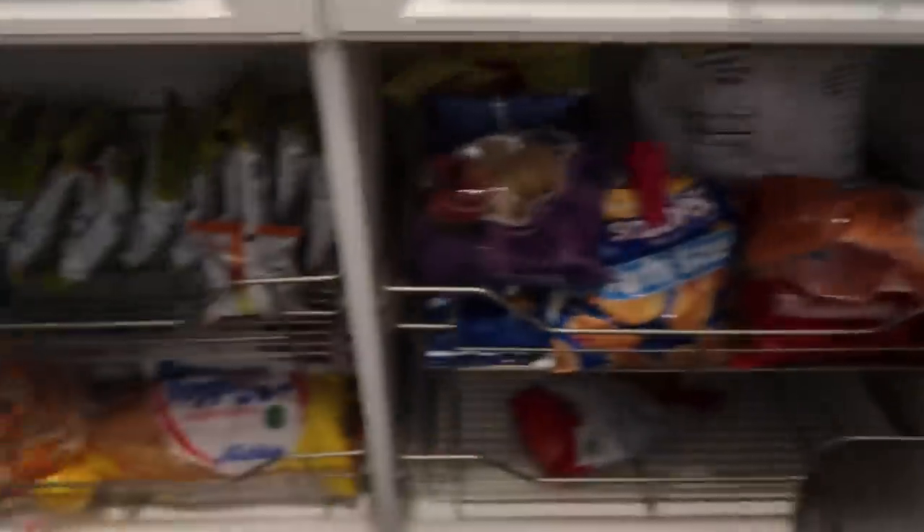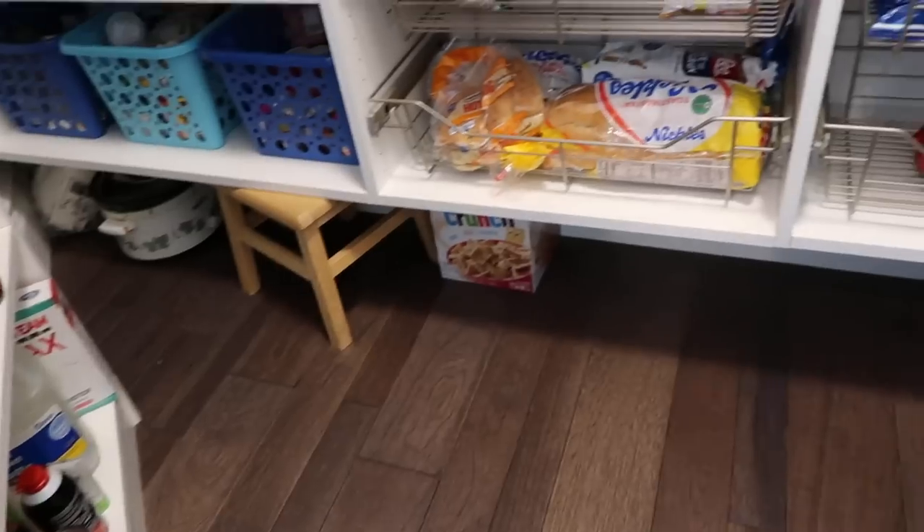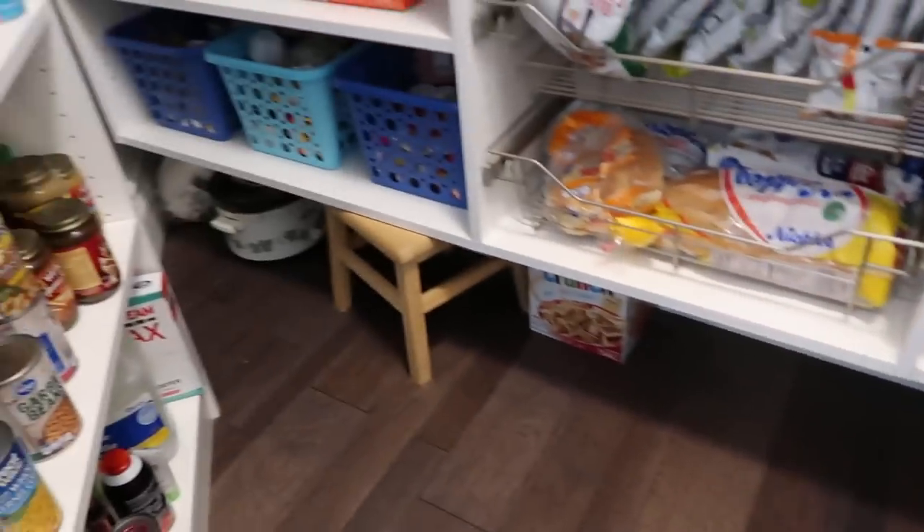Pretty much they're just shelves, except we do have a couple of drawers, and these baskets actually slide out. We made sure we made space at the top to be able to put stuff up there, and also space on the bottom here to slide stuff underneath.